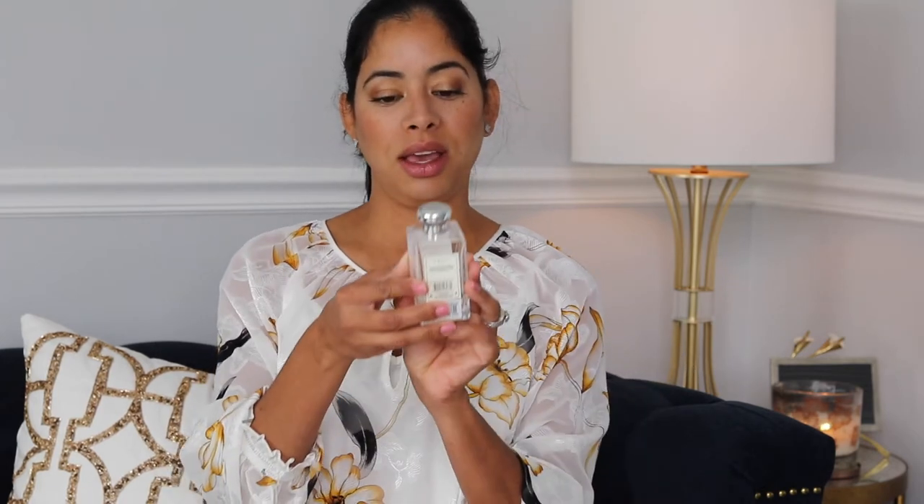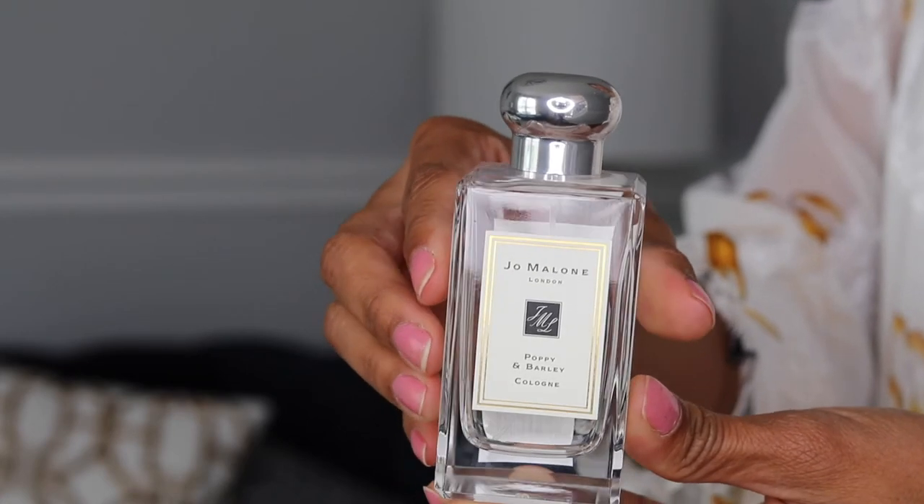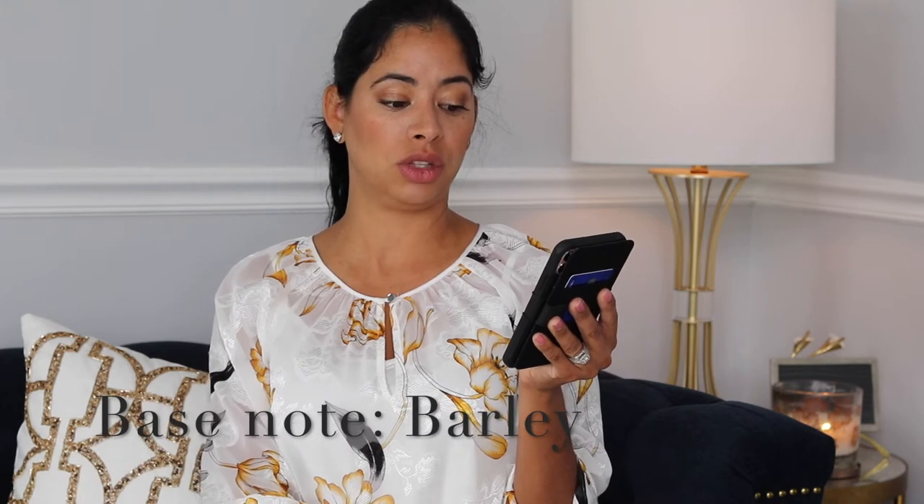My number eight is Poppy and Barley. The top note is black currant, the base note is barley, and the heart note is poppy — a green floral note that adds a fresh and crisp face to the fragrance.